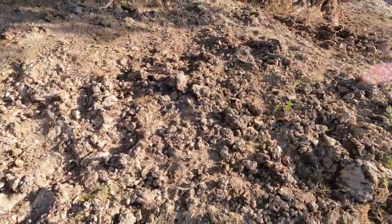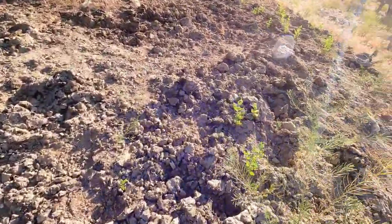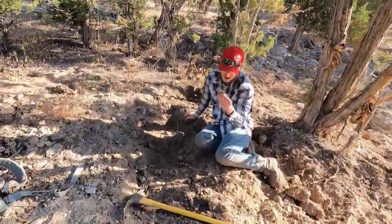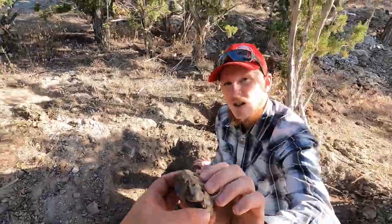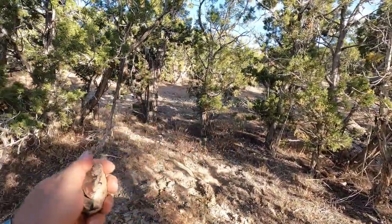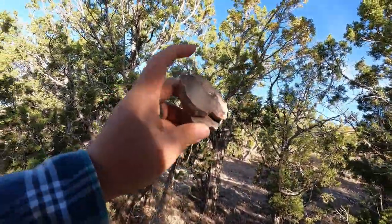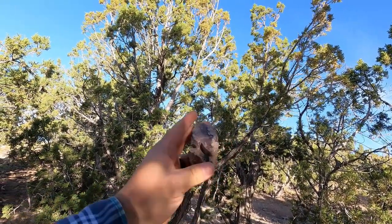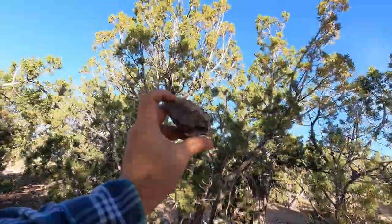Got a little lizard here joining us. Holy moly, that is pretty. What did you find, Tim? That's a big chunk of the red — it's wood. You've got the lines of wood right there. Oh, good piece, Tim. That is wood. Nice find.